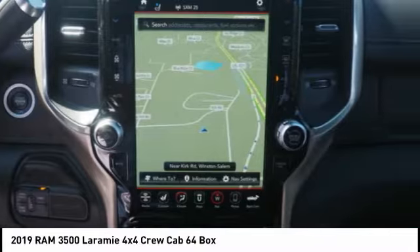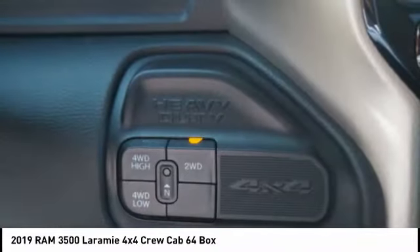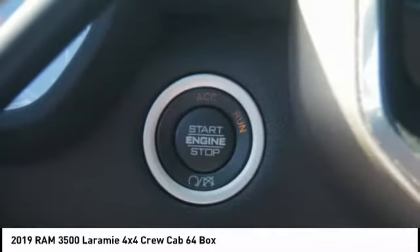Front suspension type: multi-link. Daytime running lights, auxiliary transmission fluid cooler, and front suspension classification: solid live axle.